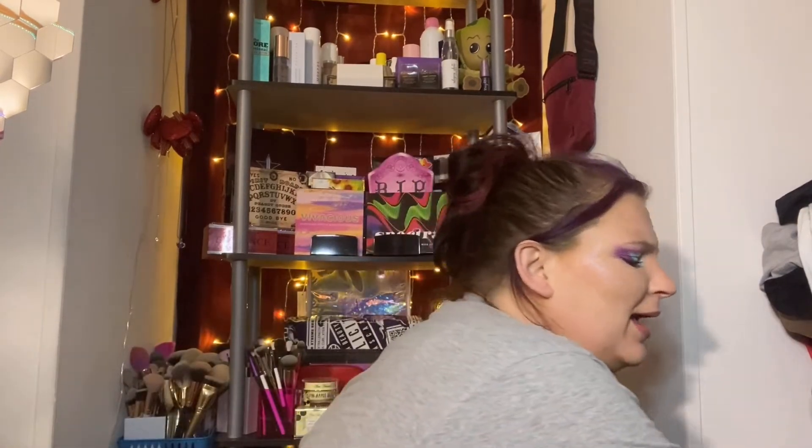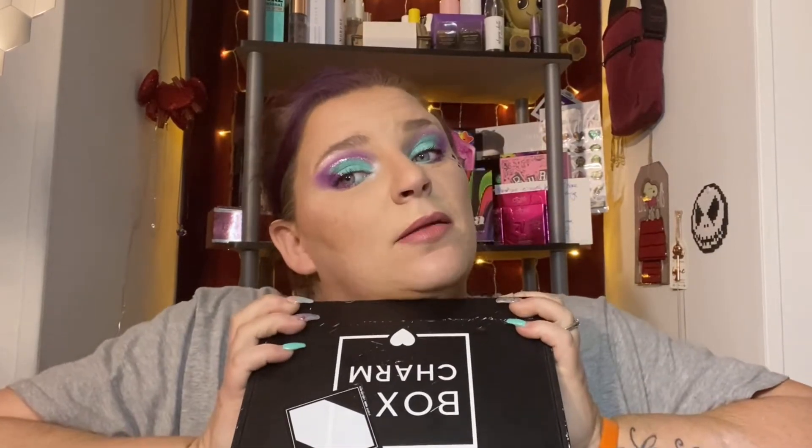My beauty squad! Guess what I got today? Do you want to see? Today is the 11th! Hurrah, BoxyCharm! I do have my makeup channel, but that doesn't mean they send it to me any earlier — I'm like a little minnow in the sea to them. This is my BoxyCharm for May, the base box. This bad boy retails for $25 a month. I've been on the fence lately — should I keep it or should it go? Let's see which angle I go with this month.